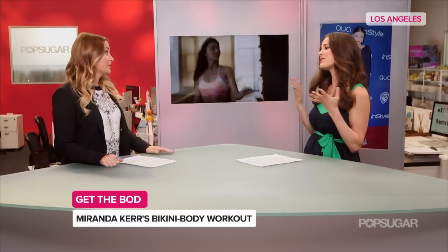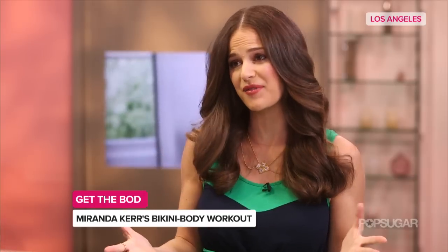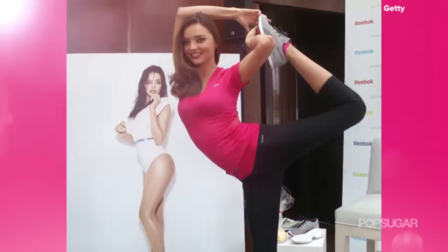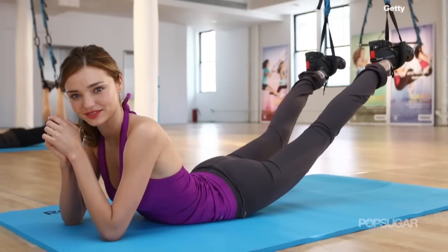She is incredible. It is no secret Miranda has one of the most enviable bodies — every part of it is just so lean and toned. Miranda claims that she does a mix of yoga, Pilates, and resistance training. She works out about 30 minutes a day and really likes to do moves that target specific body parts.